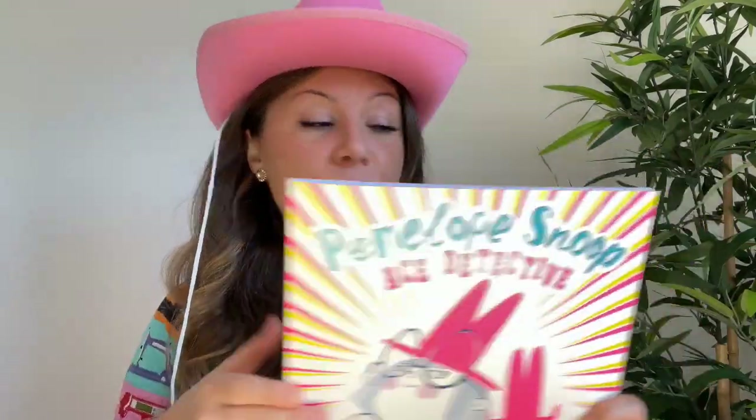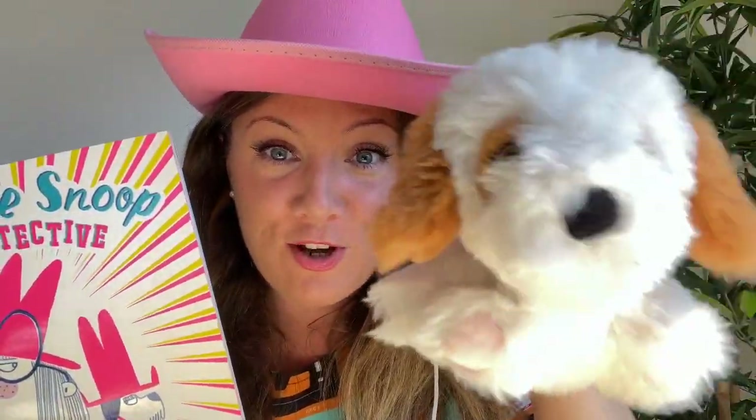If you don't have a pet, you can maybe use a stuffed animal — I'm Carlos the dog! — and you can go and solve mysteries at home. Let's do this, I'm so excited!